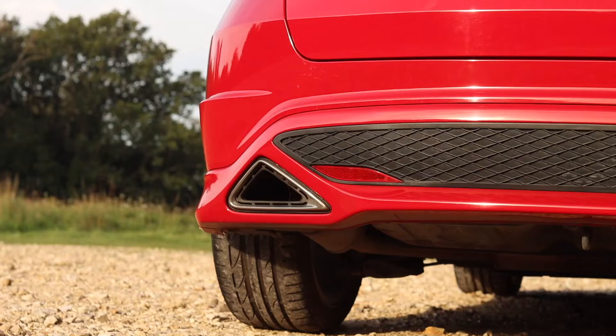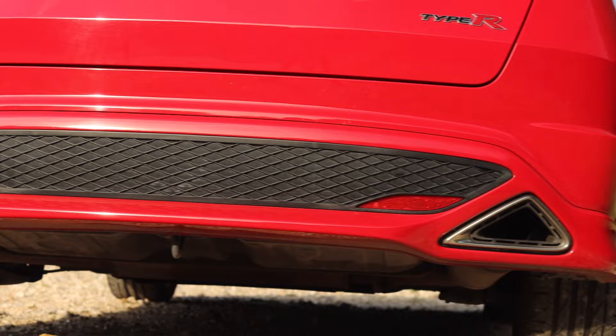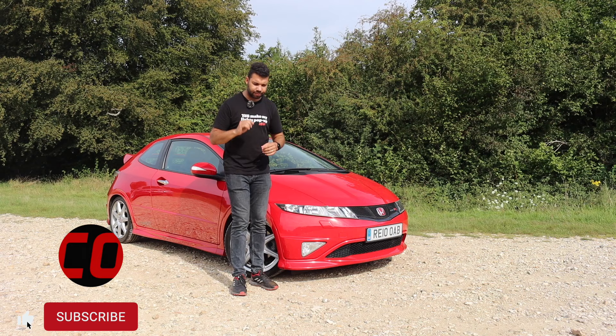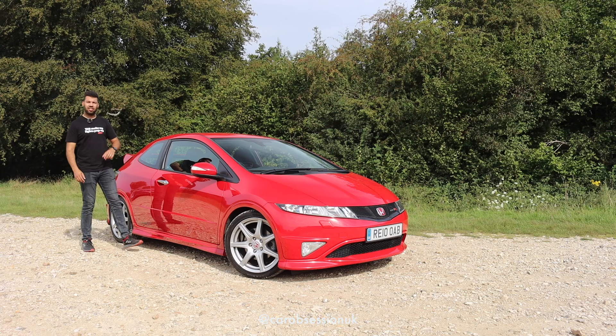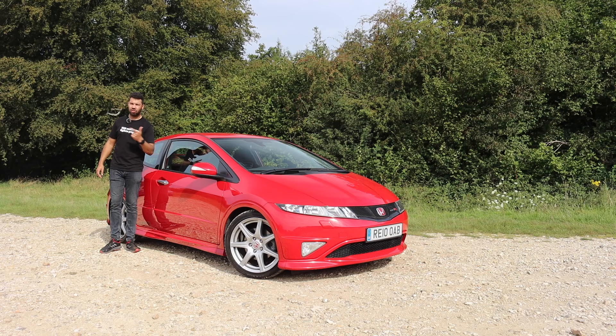At this point you're probably thinking things are moving in the right direction — why are people hating on this car? Well, let me take you to the rear. For the EP3, Honda used a multi-link setup, whereas for the FN2, to save money, they fitted instead a torsion beam, and that is going to have an effect on the ride and also the driving dynamics of the car.